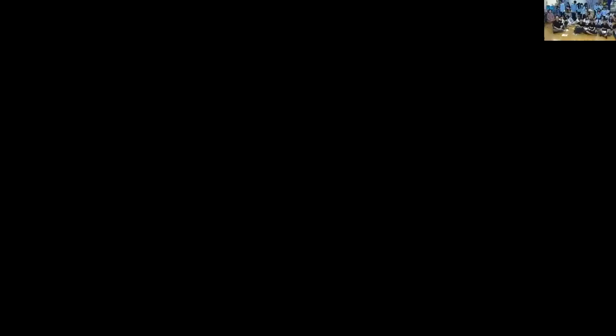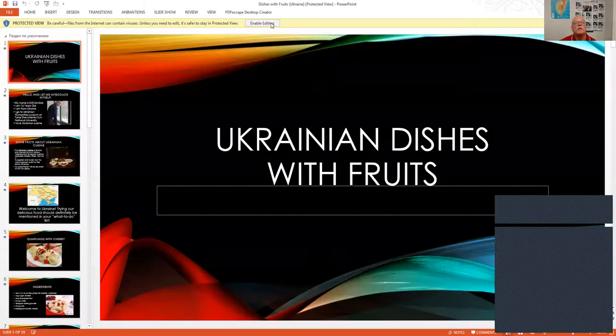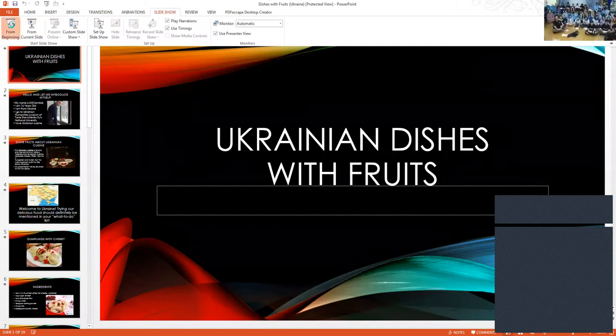Can you see it now? Yes, we got it! This is called Ukrainian Dishes with Fruits. This gentleman would like to introduce himself — his name is Kirill, he's 16 years old, he's from Ukraine, and he goes to the Ukrainian Humanity Lyceum in Kyiv, affiliated with the national university.